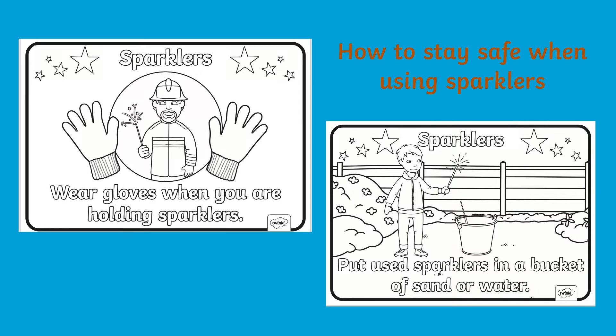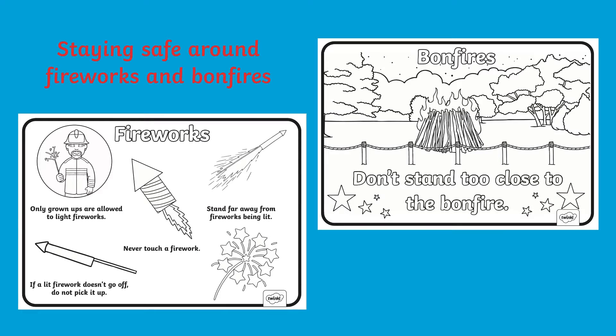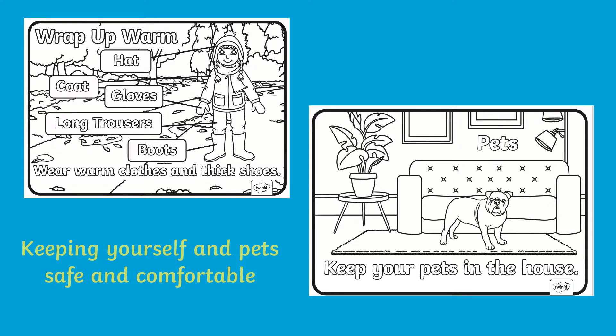These include how to stay safe when using sparklers, how to stay safe when observing and being around bonfires and fireworks, and how to keep themselves and their pets safe, warm and comfortable.